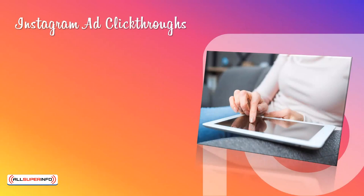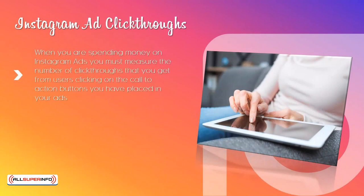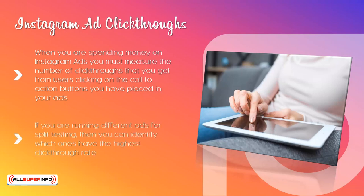Instagram Ad Click-Throughs. When you are spending money on Instagram ads, you must measure the number of click-throughs that you get from users clicking on the call-to-action buttons you have placed in your ads. If you are running different ads for split testing, then you can identify which ones have the highest click-through rate. Also, you need to keep a close eye on your ad cost per click numbers and the number of ad impressions you are getting.